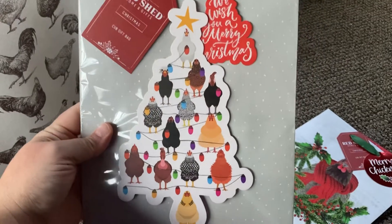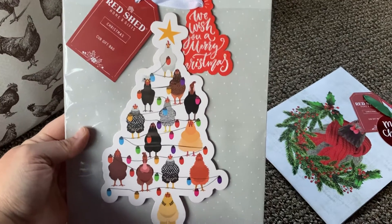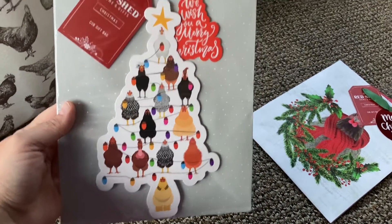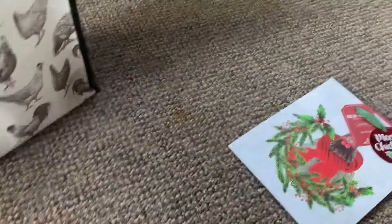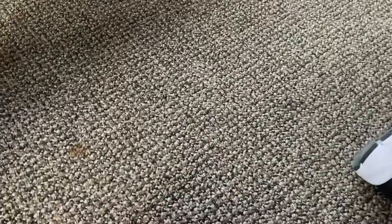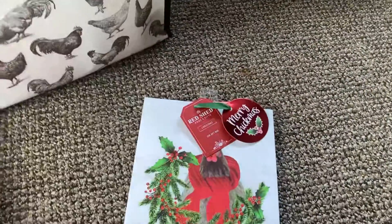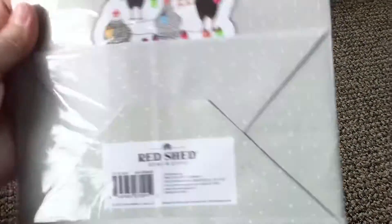I got this one, which is chickens that turn into a tree — tree chickens. It says 'We Wish You a Merry Christmas.' I wish they would put 'We Wish You a Merry Cluckmas' because that's the coolest thing to do, but they don't. I also got another one that has the hen with the scarf on her bag. These were I think $5 or $7 a piece.